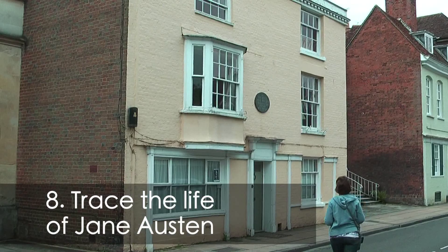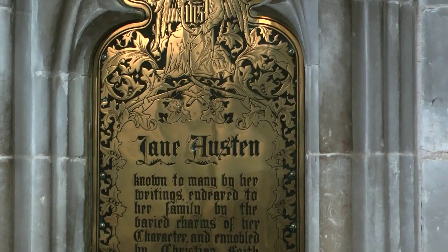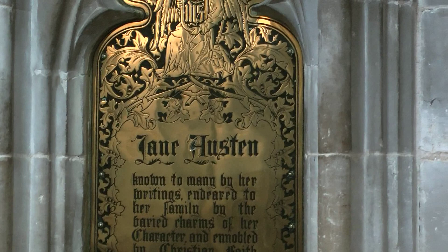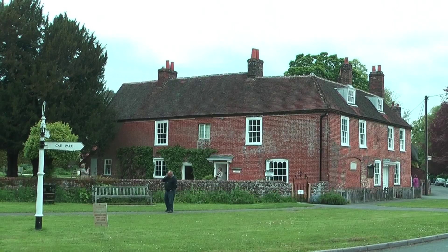The writer Jane Austen spent her last days in a house in Winchester and is buried in the cathedral. The house is privately owned, but you can discover more about Jane Austen's life at the house at Chawton, where she lived with her mother and sister Cassandra, which is open as a museum.